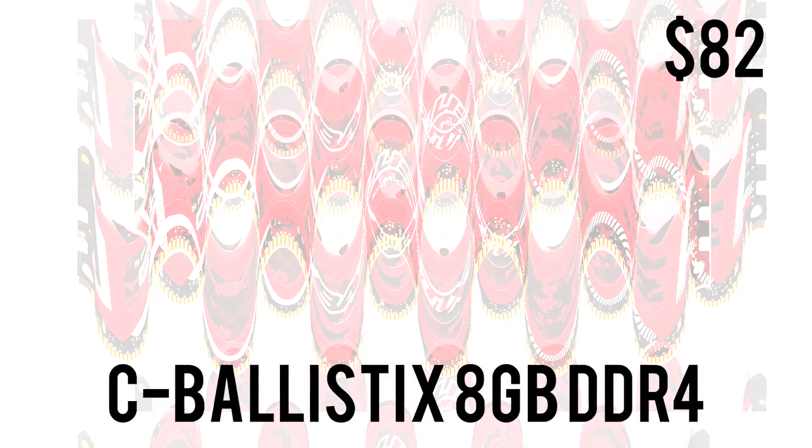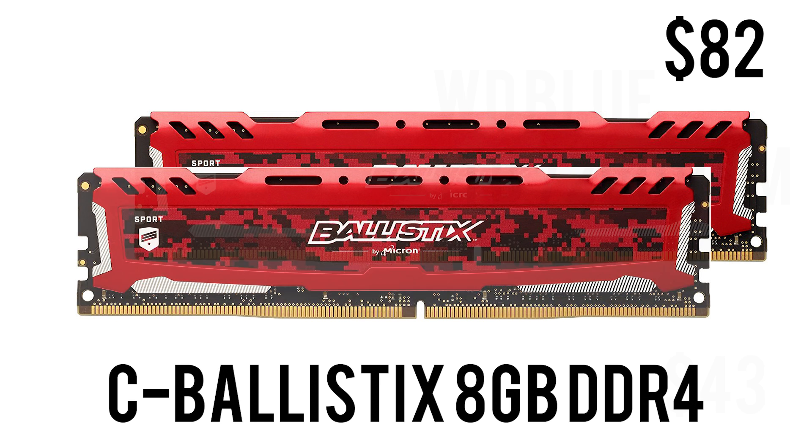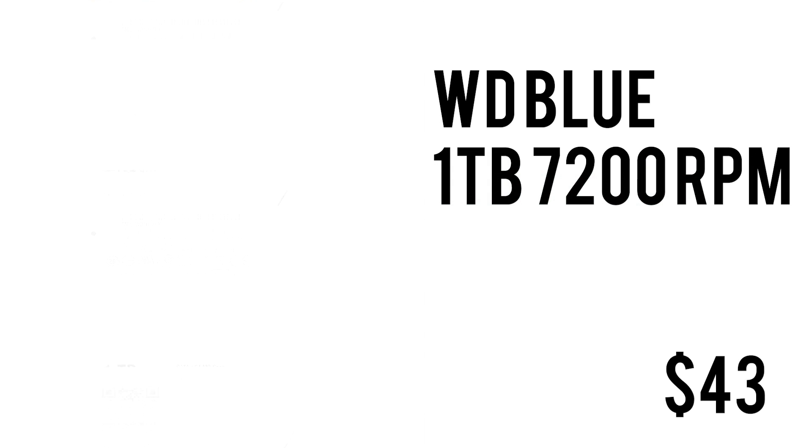For RAM we have 8GB of Crucial Ballistix Sport LT at 2666MHz. 8GB should be more than enough in 2018 for gaming and normal day-to-day tasks, but if you feel the need in the future you can surely go to 16GB. Upgradability is one of the great things about custom-built PCs, and this retails for $82 — not the best value for money, but RAM pricing will eventually come down.